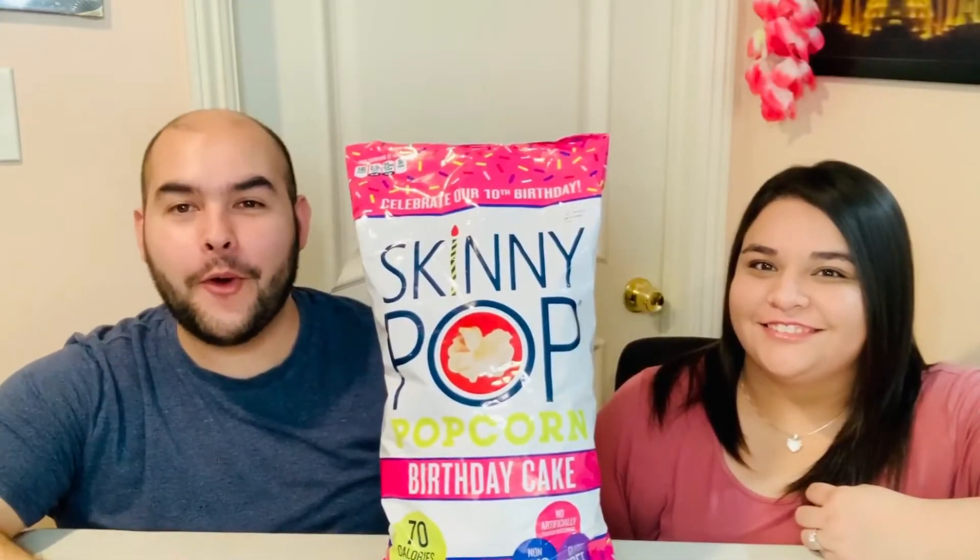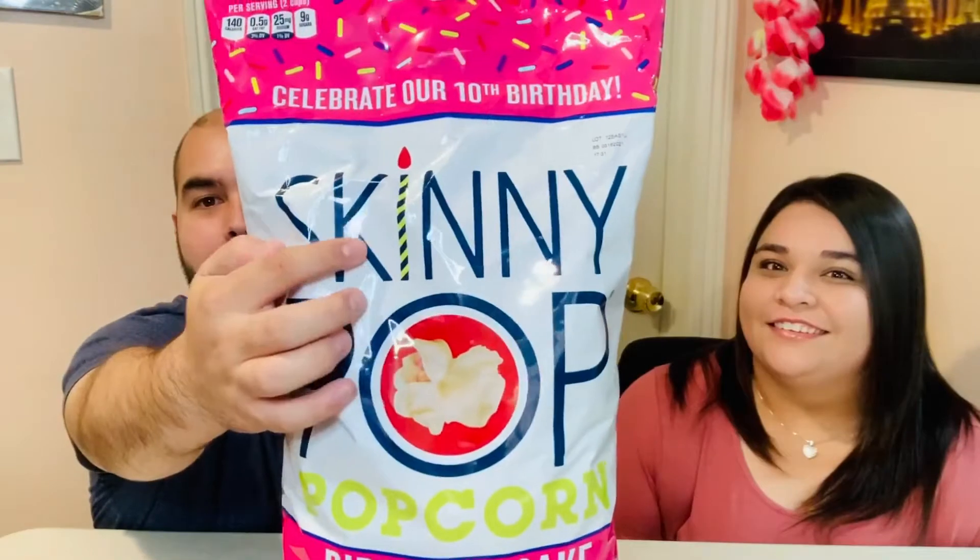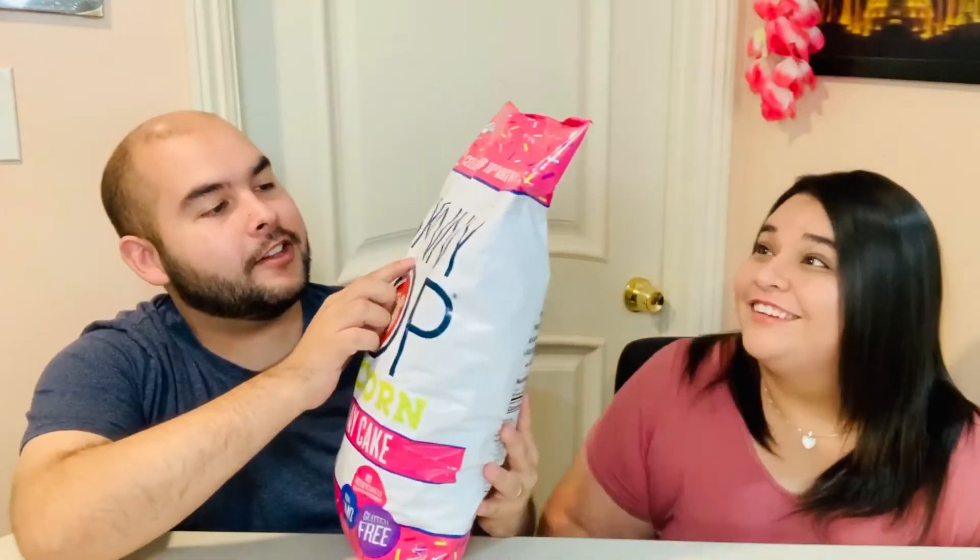Welcome back to another video! Today we have SkinnyPop popcorn in birthday cake flavor, and I'm super excited for it. I love how they put a little birthday candle as the 'i' in SkinnyPop, and the little sprinkles on the packaging — it's really cute. This one is from Sam's Club in a giant bag, and it's a Sam's Club exclusive for now. You can find it at Sam's Club, and they're celebrating their 10th birthday — that makes sense!